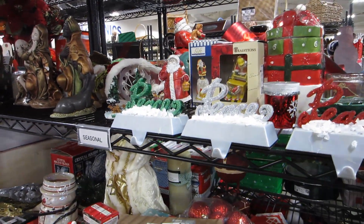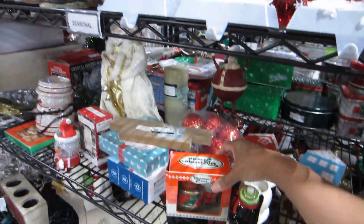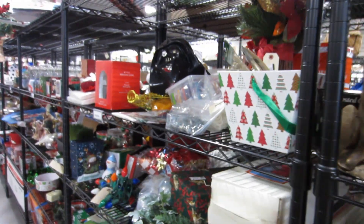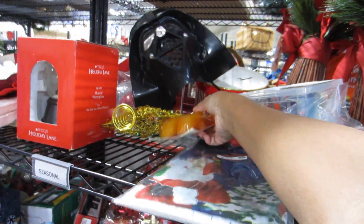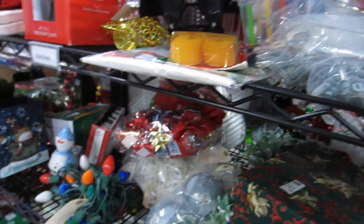A different Goodwill today, but it's the same story with the overloaded Christmas shelves. It's not necessarily a bad thing because I've been finding some really good stuff.